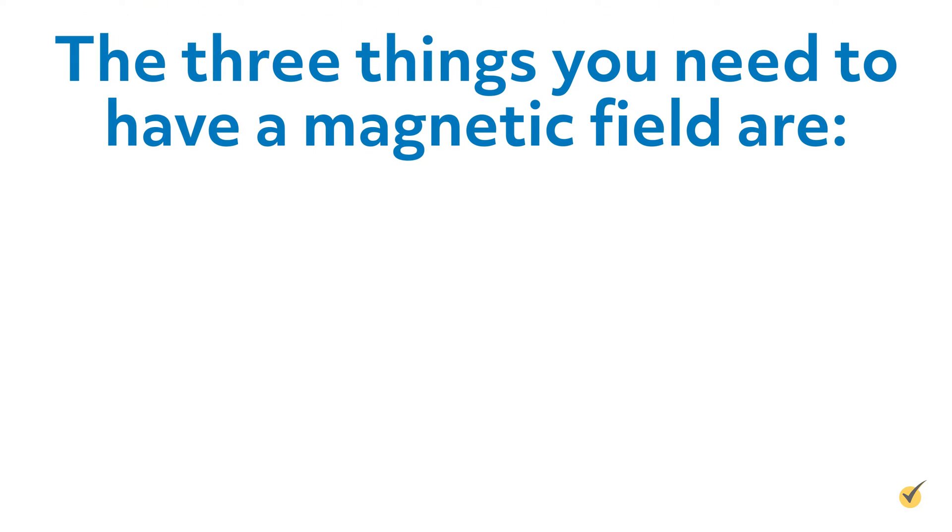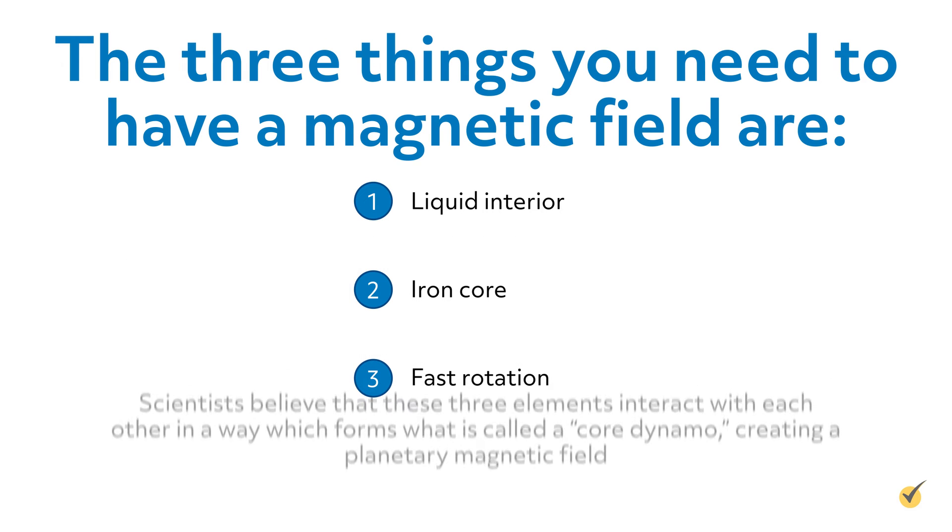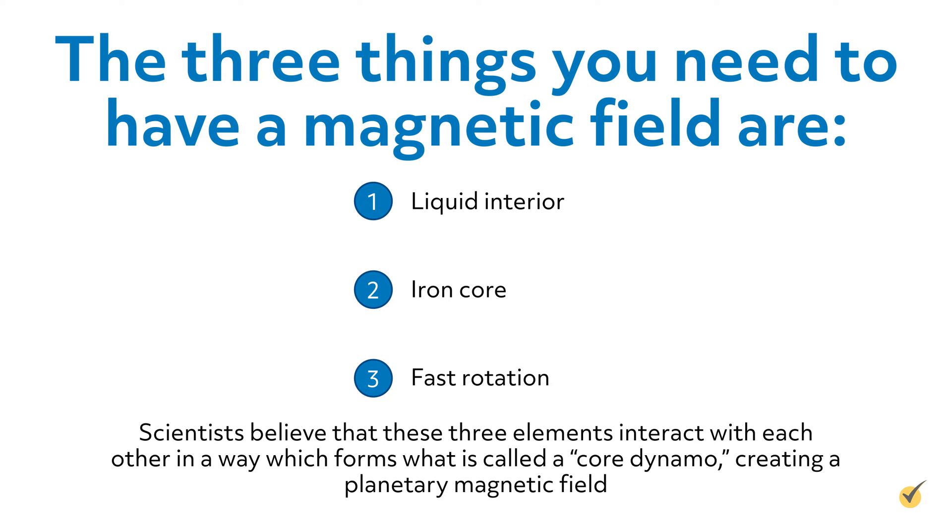There is one additional aspect of these planets that has not yet been discussed, and that is their magnetic fields. The three things you need to have a magnetic field are: number one, a liquid interior; number two, an iron core; and number three, fast rotation. Scientists believe that these three elements interact with each other in a way which forms what is called a core dynamo, creating a planetary magnetic field.